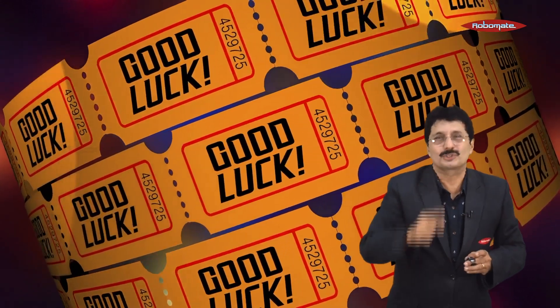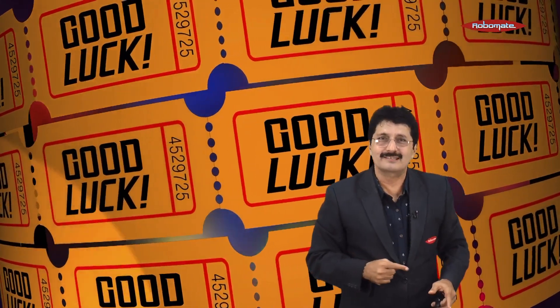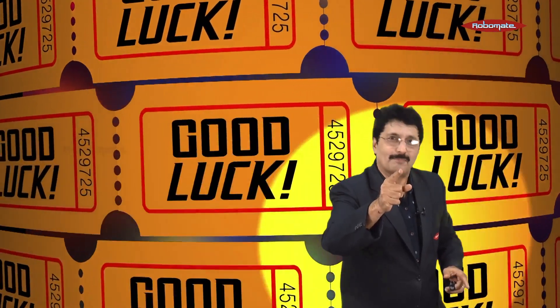With these tips, I'm sure you are going to rock your paper. Thank you so much for listening. Love you, God bless you.